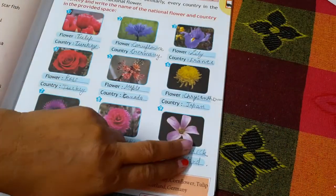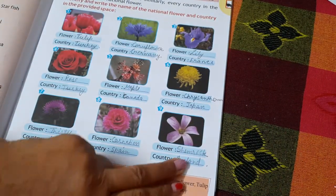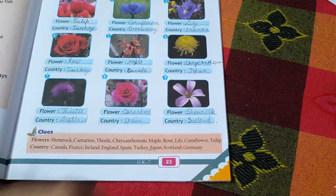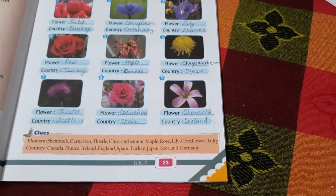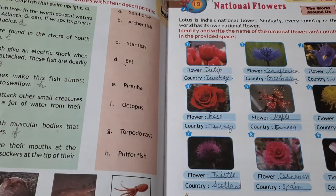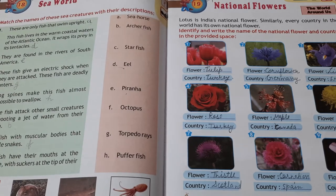The eighth is the Carnation, which belongs to Spain. The ninth is the Shamrock, spelled S-H-A-M-R-O-C-K, which belongs to Ireland. Thank you and have a nice day.